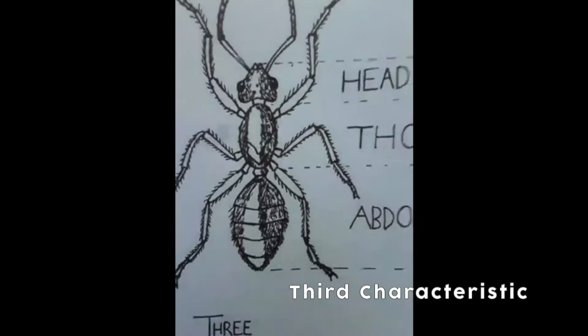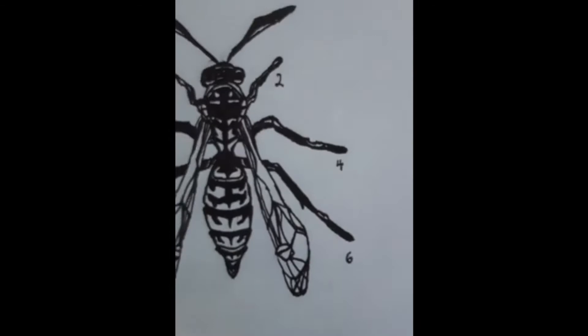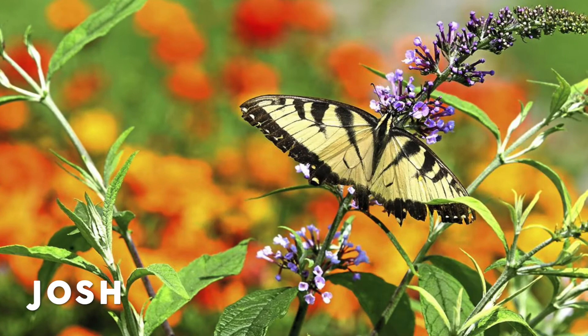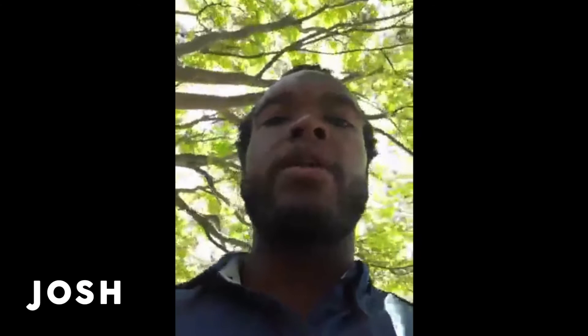Insects have three body parts — here's a picture of an ant: the head, the thorax, and the abdomen. Insects have six legs — here I drew a picture of a hornet with six legs. Some insects are attracted to flowers and get their food, called nectar, from them. These insects are called pollinators. Pollinators help plants make their own fruit and seeds by moving pollen from one flower to another flower of a different plant. This transfer of pollen fertilizes the plant, and without pollinators, plants would not be able to reproduce.